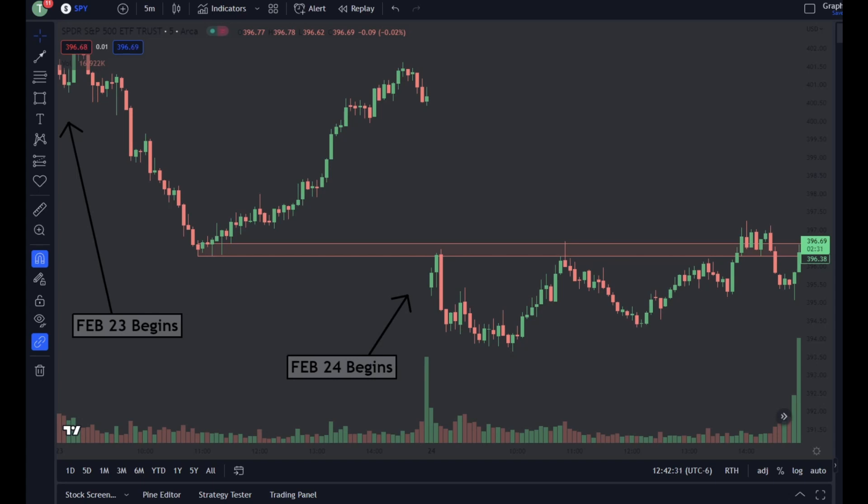Hello! It is Teddy again. I'm back with a Technicals with Teddy.